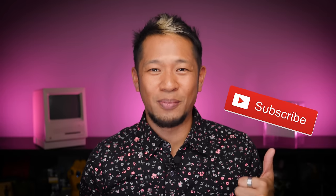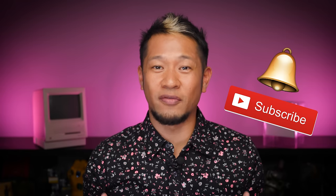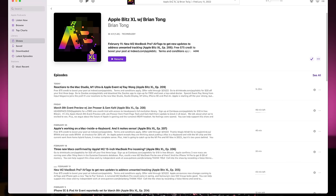That's going to do it for this video. If you like what you see, give a thumbs up, subscribe, and hit the notification bell. You can also check out the weekly Apple Bits XL audio podcast for a deeper dive on these stories with special guests every week.